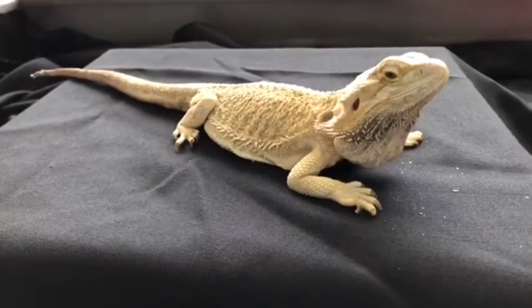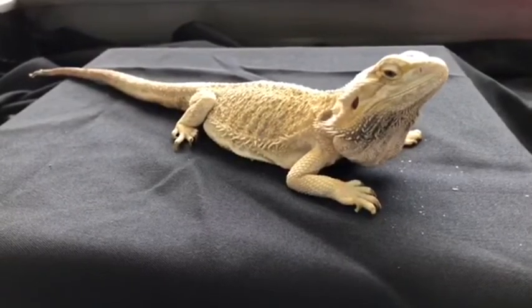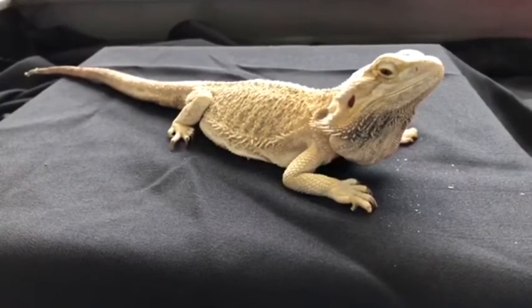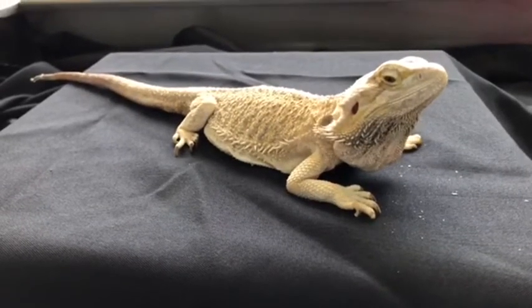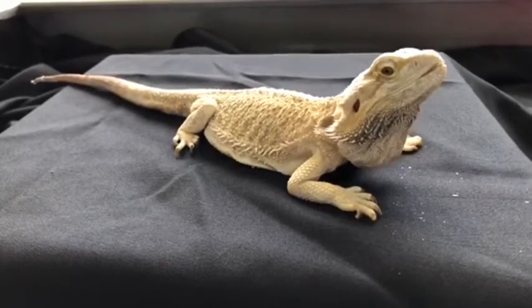Since they're from such a dry habitat they don't pee, because they can't waste any of their water. Like most reptiles they'll molt every once in a while, because their skin does not stretch when they grow.